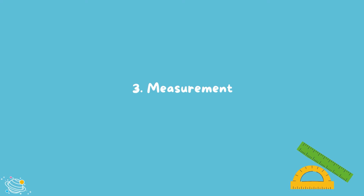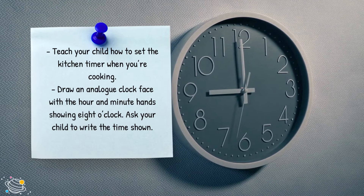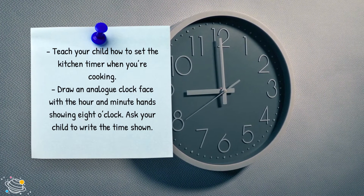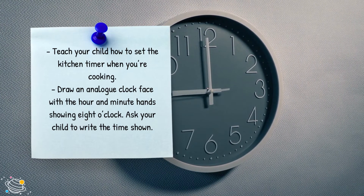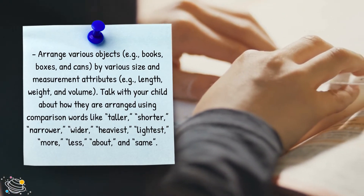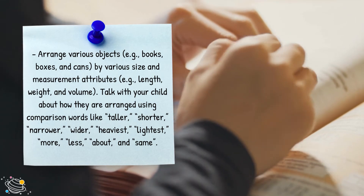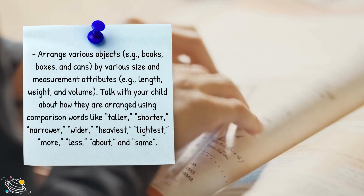Measurement. Teach your child how to set the kitchen timer when you're cooking. Draw an analog clock face with the hour and minute hands showing 8 o'clock and ask your child to write the time shown. Arrange various objects — for example, books, boxes and cans — by various size and measurement attributes such as length, weight and volume.